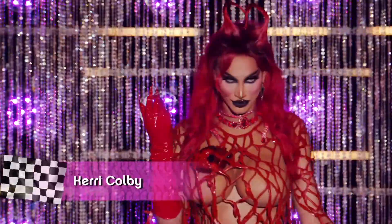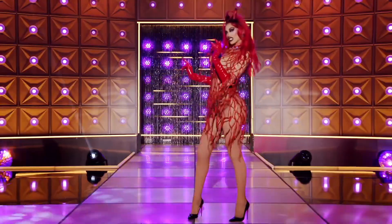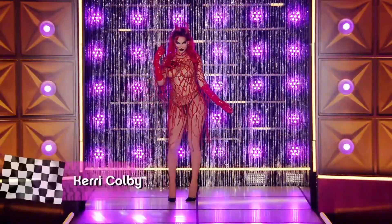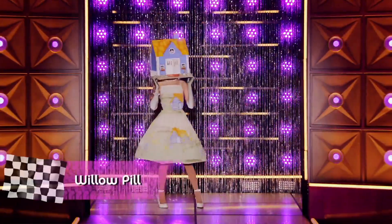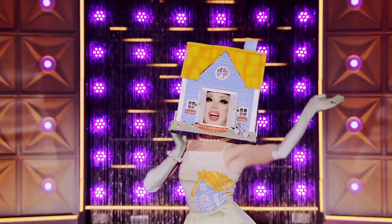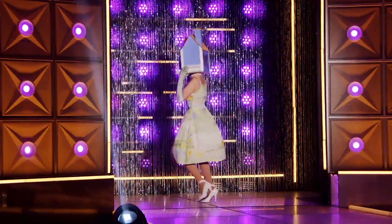Alright, now let's move to my favorite and least favorite look of the season. My least favorite look is going to be Carrie Colby's hard-on look. Just terrible — I'm so sorry Carrie, I love you, you're a great queen, but that look was not a serve. My favorite look is going to be Willow Pill's spring look. It was a mix of camp and crazy fashion. Just so good.